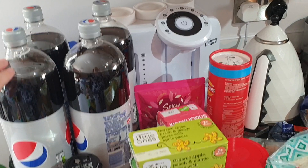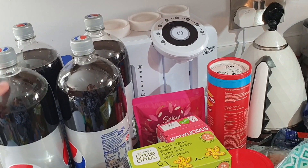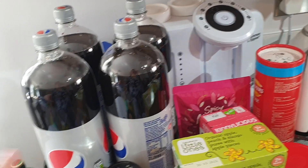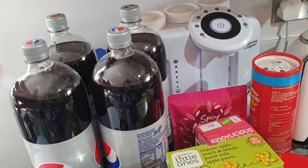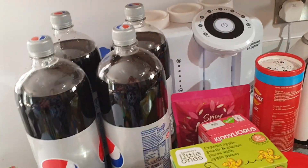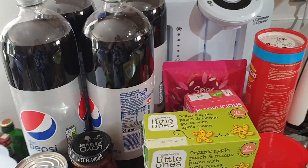We have four bottles of diet Pepsi. We don't normally buy this many but they're currently on offer for about one pound fifty, and next week they go up. It's also a bank holiday weekend so John's home — we seem to drink more pop on bank holidays, I think it's because we're both home all day.